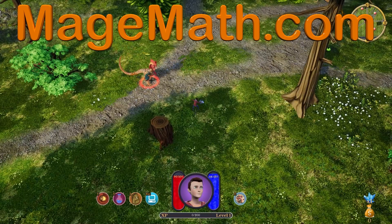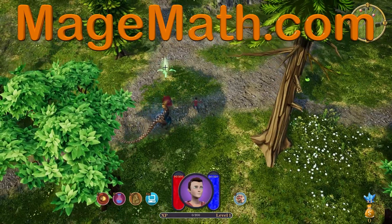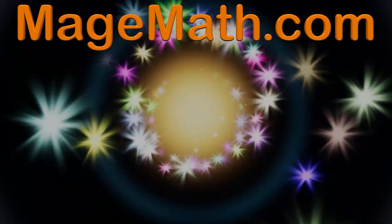Thank you for watching our video. To support us in making more videos, please check out our game at MageMath.com. MageMath will really help your child have fun with math, so check it out today.